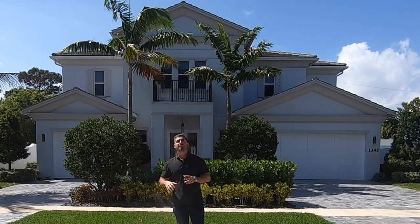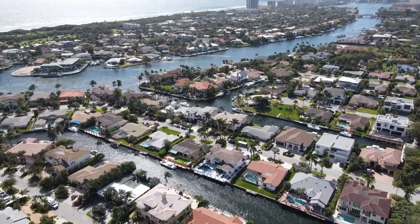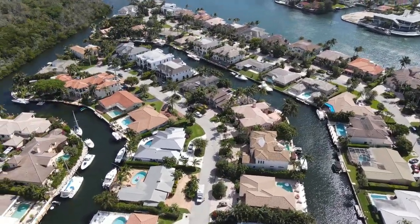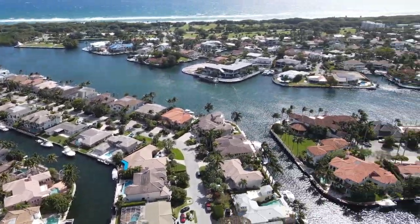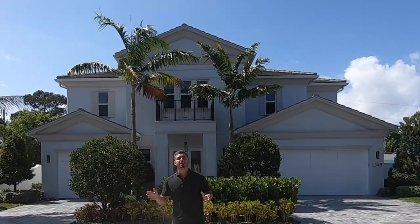The Golden Triangle neighborhood is located east of Federal Highway, just east of downtown Boca. There's a section of it called Golden Harbor, which are little finger lake streets on a canal that lead you right out to the Intracoastal. They have some dry lots and some waterfront lots where you can park your boat outside and get right out to the Lake Boca Inlet in just a couple minutes on the boat.